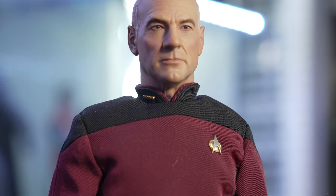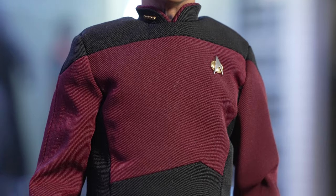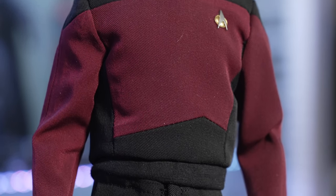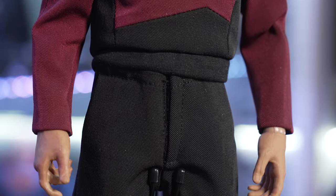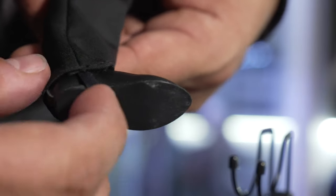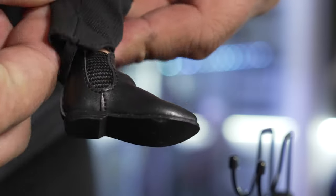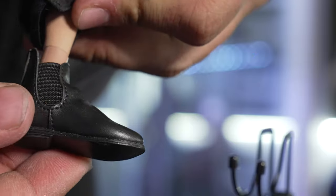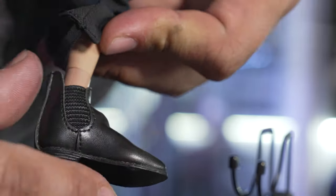Before we move on to the head sculpt, I just want to give you a pan down of the uniform, because it's done so well. Unlike superhero uniforms, the Star Trek uniforms are usually very, very simple. Down here at the bottom there's an elastic band that goes around the shoes — the shoes are made out of pleather, very simple and straightforward, with no painting or weathering on them.